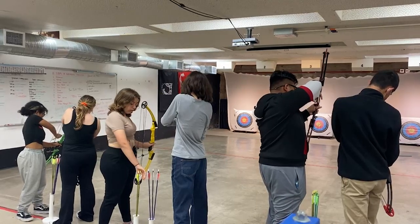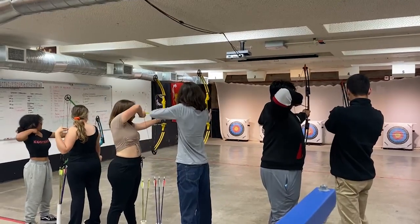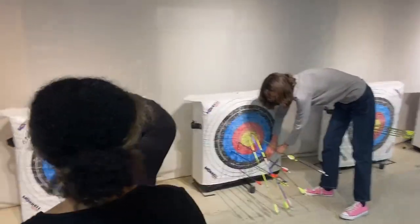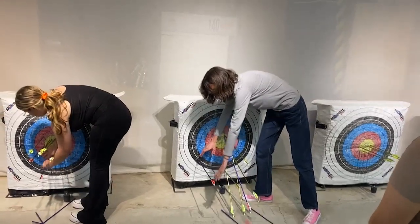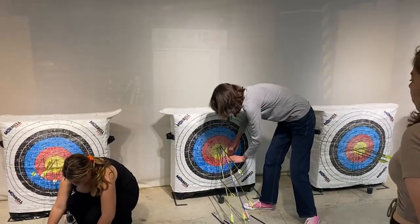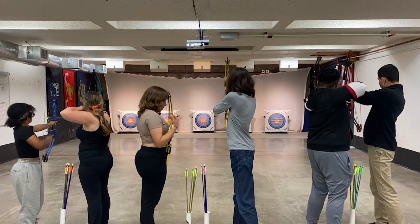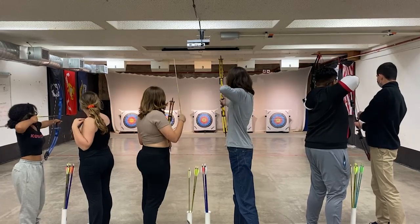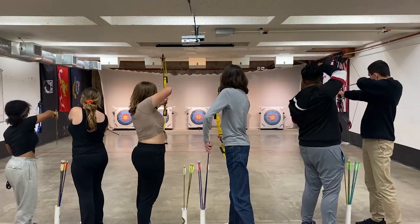Marksmanship is a part of the NJROTC curriculum. It teaches precision and attention to detail. Today, cadets are allotted free time to shoot bows and arrows. Cadets not only compete amongst each other, but against other JROTC schools in the district and state. Our archery team recently traveled to Sandy, Utah, where they competed in the JROTC National Archery Competition.